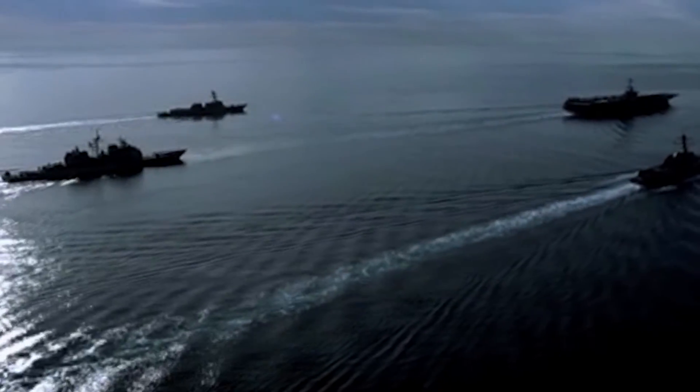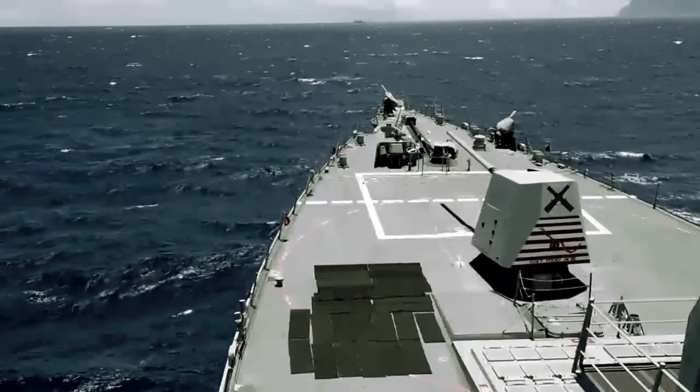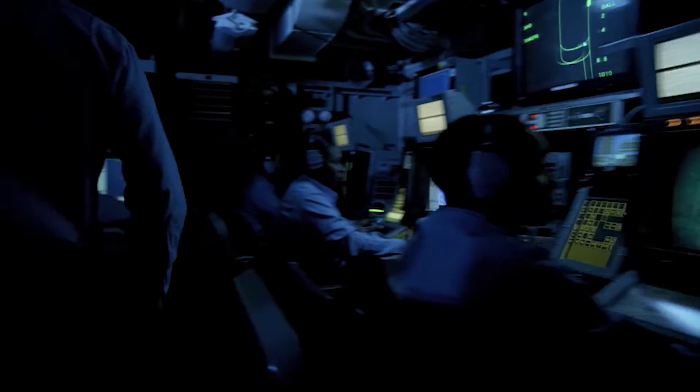Energy is the critical combat enabler. Without energy, we don't get to the fight, we don't stay present, and we aren't able to conduct our mission on a seamless basis.